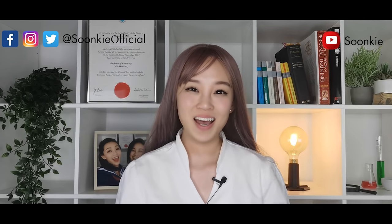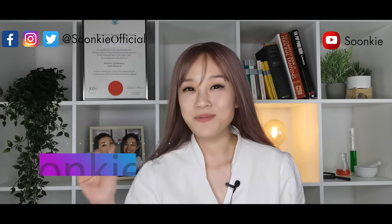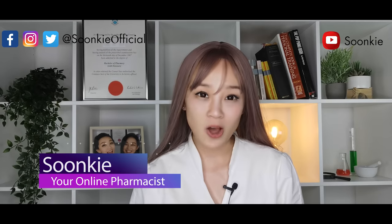Amlodipine side effects coming up. Hi everybody, it's your pharmacist Sunki here. Today we're going to talk about Amlodipine.